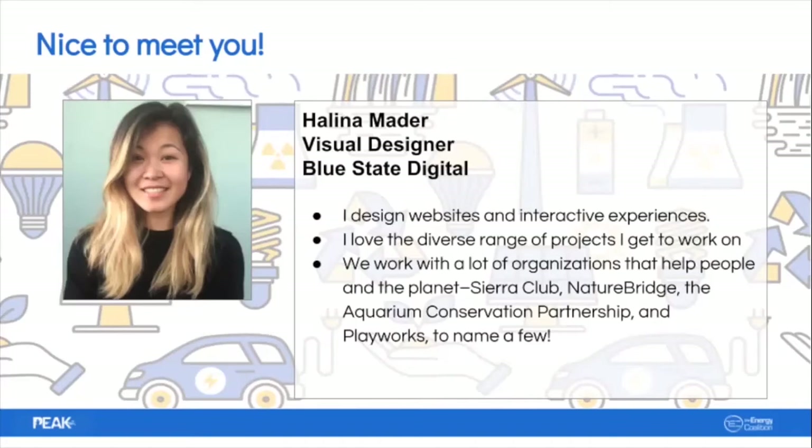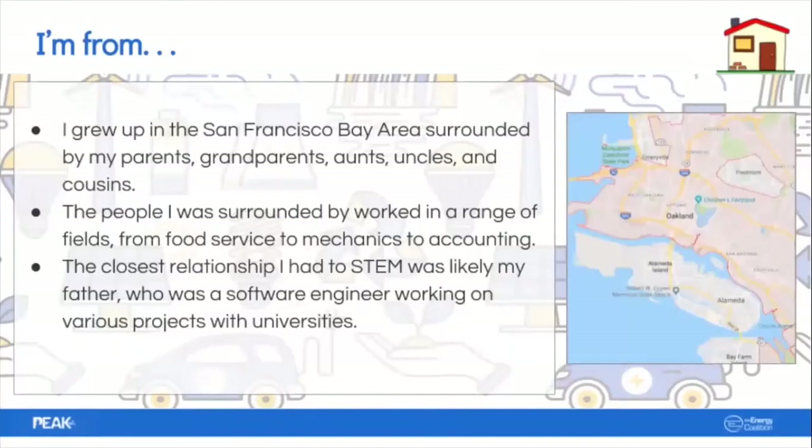I love my job because it's fun — I get to work on a diverse range of projects. Almost every month, or even week to week, I get to work on something new, which keeps things exciting. At my most recent job I worked at Blue State Digital, a marketing agency. We got to work with organizations that helped people and the planet — Sierra Club, Nature Bridge, the Aquarium Conservation Partnership, and Playworks — a lot of those projects had to do with education, conservation, and helping people enjoy our national parks.